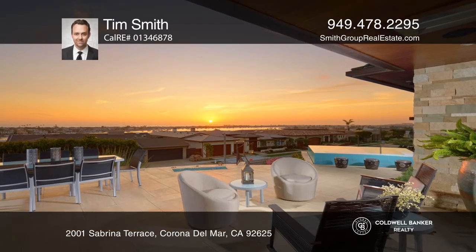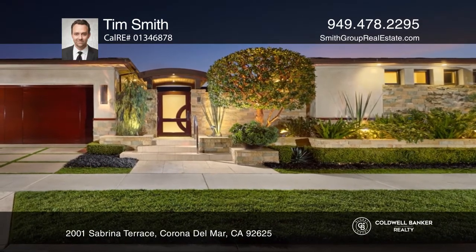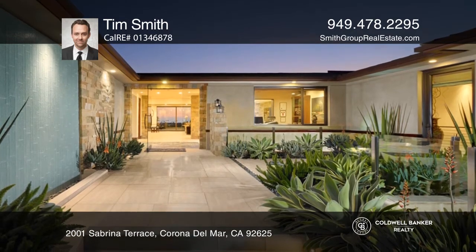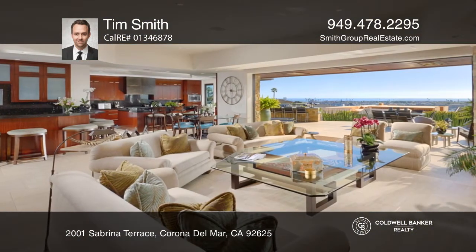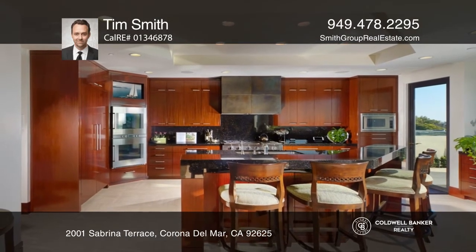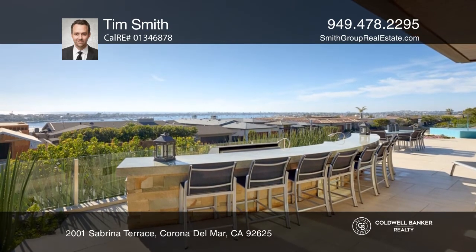Behold sunsets, sparkling seas and endless harbor activities to be enjoyed from this exquisite Irvine Terrace estate. This three bedroom plus an office custom home has unique architectural elements and cutting edge technology. An open concept kitchen, bar and great room with motorized pocket doors blend as one.